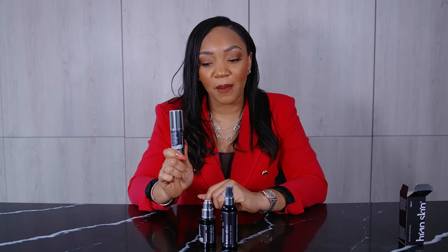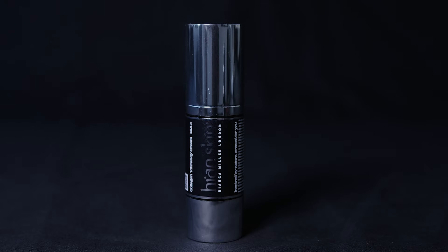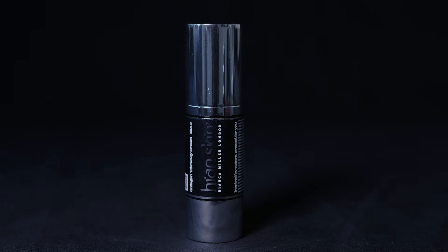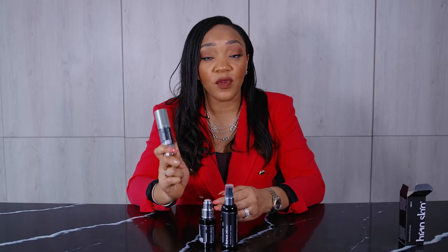And finally we get to step number three, the collagen vibrancy cream. Now most people who think about collagen think about it from the perspective of anti-aging, or refining fine lines and wrinkles. And of course this does help with that, but also from the perspective of someone who has had acne or has had issues with spots and inflammation.